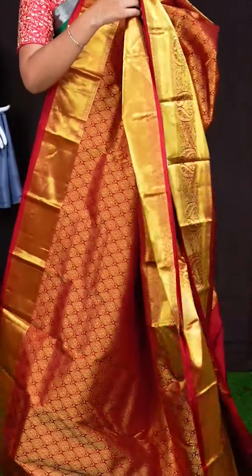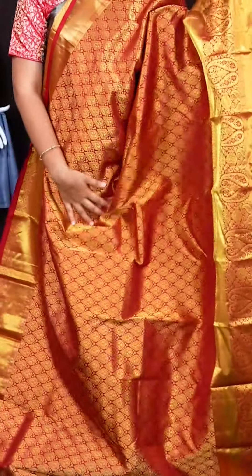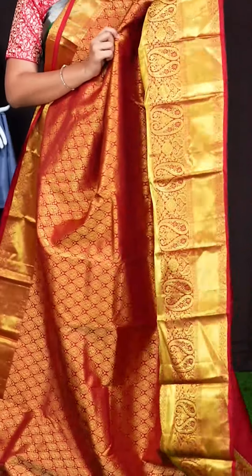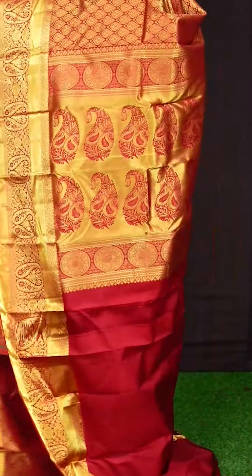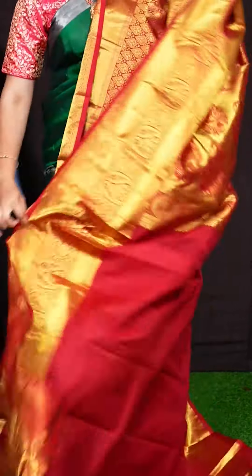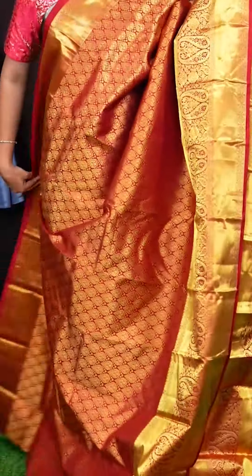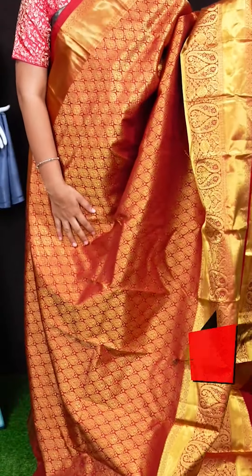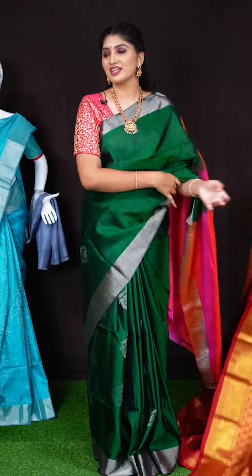Here we can see another beautiful saree of maroon colour. On body, we got all over golden saree floral booties. Border has got kadi with kairi floral border. Pallu has got golden saree big kairi booties pallu. This saree has got plain blouse with border. Item code is WL1619 and saree viewers price is Rs. 12,015.